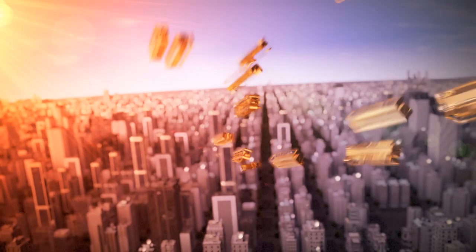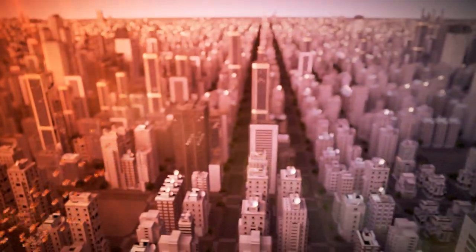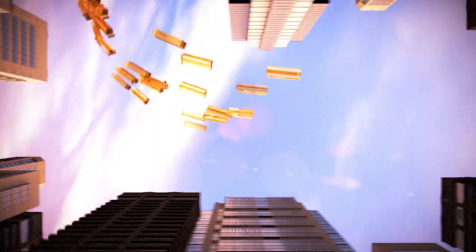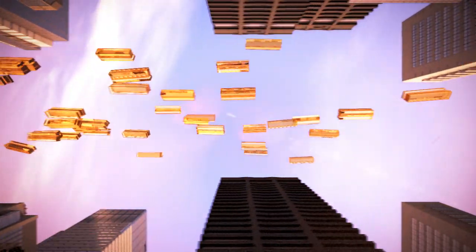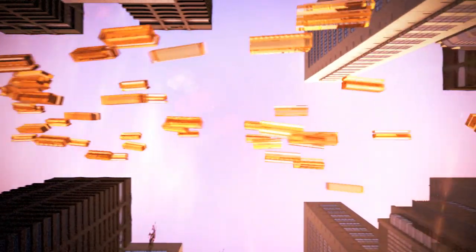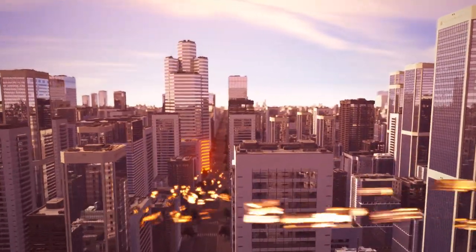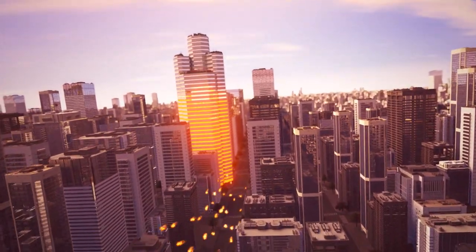The PVGU incorporates patent-pending optics to reduce energy consumption through thermal control, provide high-density solar power generation, and optimize daylighting. In vertical curtain wall applications, the PVGU replaces traditional insulated glass units.